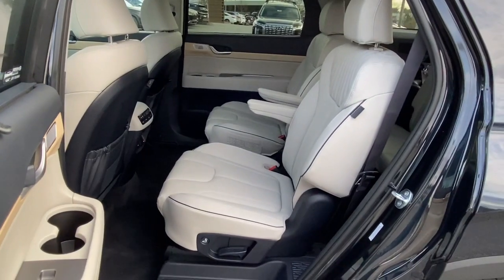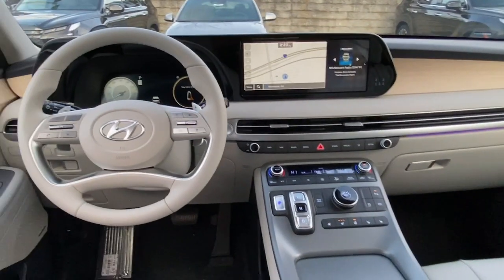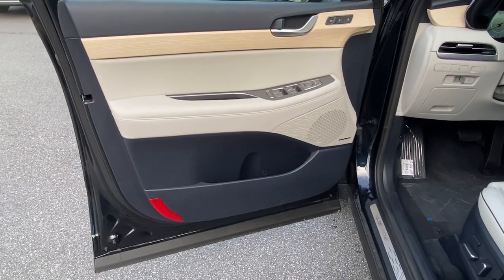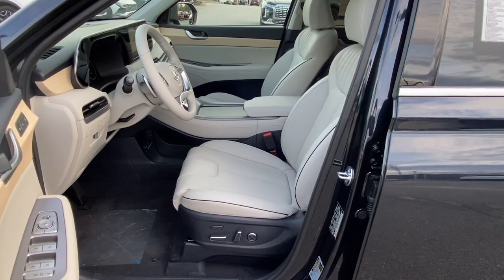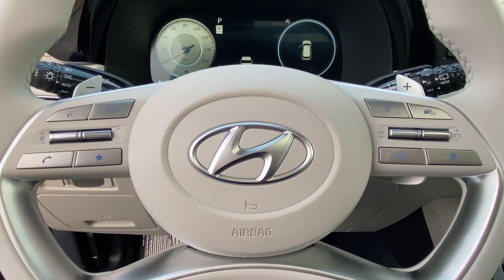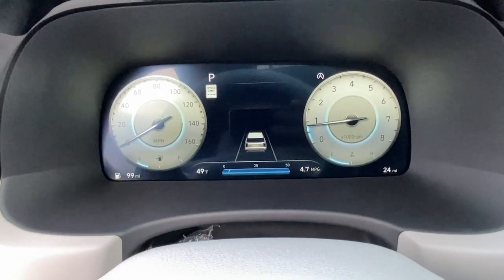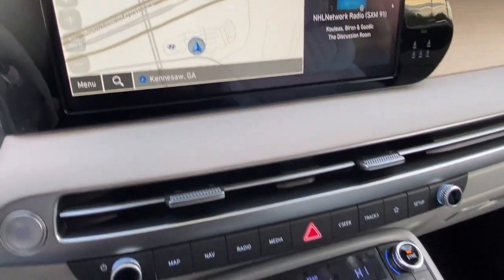Get the style and performance you want and the space you need in this distinctive Palisade. Our team will give you an outstanding test drive experience. Stop in today. We'll see you next time.